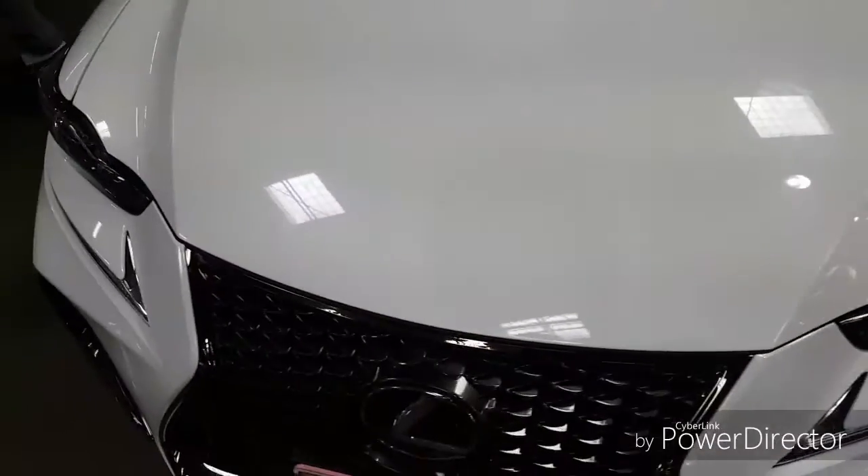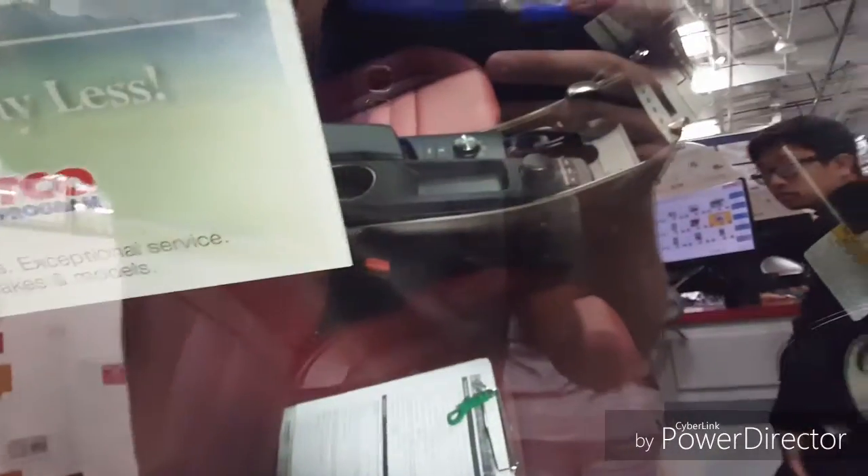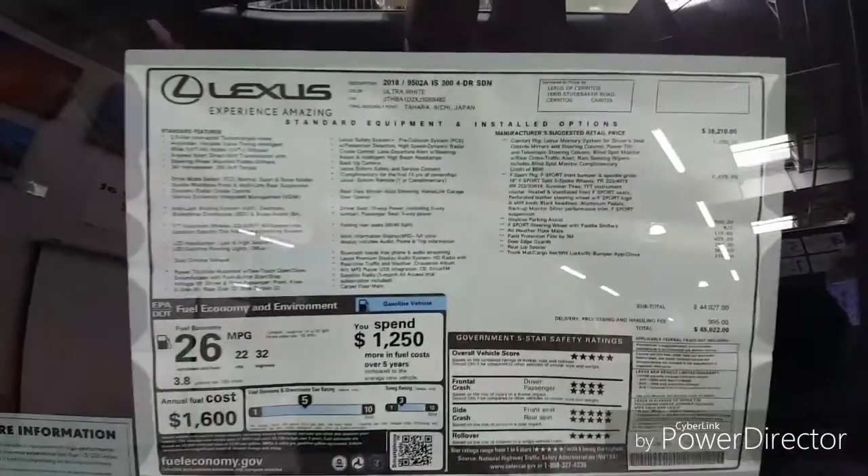Which you also find in the Lexus LFA. I can't open the hood obviously, but I do know there's a V8 underneath here. With Lexus, especially their F-Sport models, you usually have the V8s — except the LFA, which has the V10.